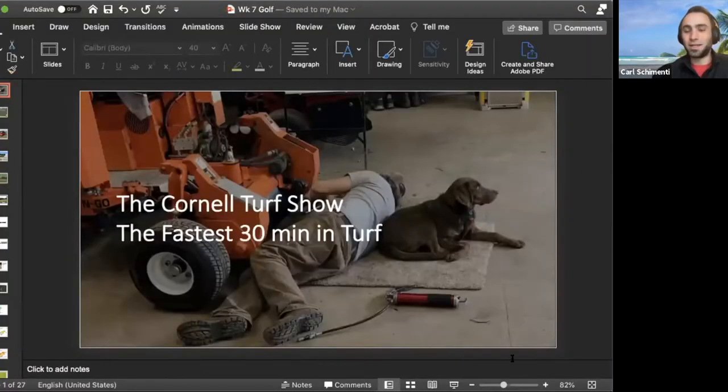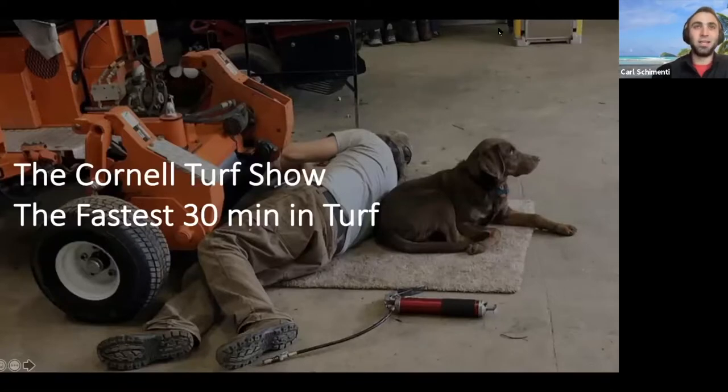As always, we'll get started today with Frank Rossi and a little overview of our last week. It seems like every time we do one of these webinars on Thursday and Friday, we've got snow out for whatever reason. So we've really had these stops and starts to the fall. But as always, you've got a cool little image here — bring your pals to work, it looks like.